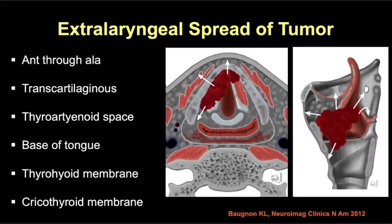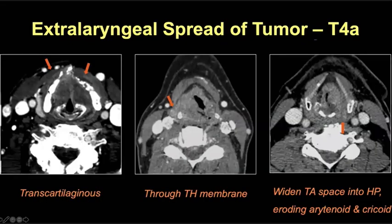In addition to transcartilaginous extralaryngeal spread, other important common pathways include tumor extending posteriorly through the thyroarytenoid space or cranially to the base of tongue. Two other pathways are tumor taking the path of least resistance through the thyrohyoid membrane — both anteriorly in the supraglottic larynx and laterally — or in the subglottic larynx extending through the cricothyroid membrane. All of these can upstage a patient to T4a disease. Here's a case of transcartilaginous extralaryngeal spread into the strap muscles, and this case of posterior extension into the hypopharynx through the thyroarytenoid space, and a patient with supraglottic tumor extending laterally through the thyrohyoid membrane into the soft tissues of the neck — another T4a case.